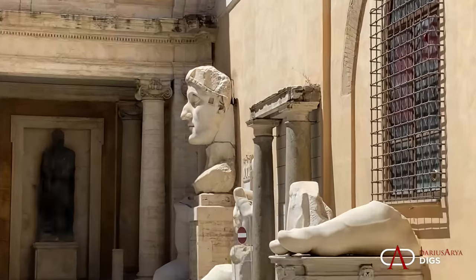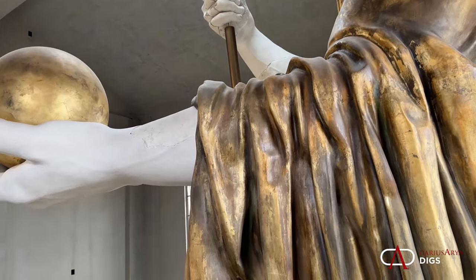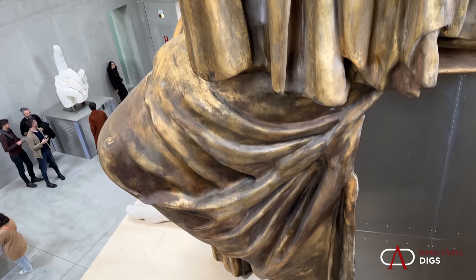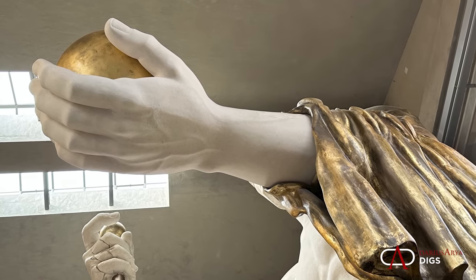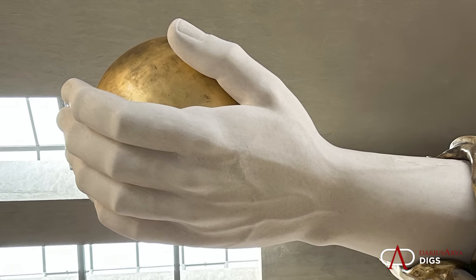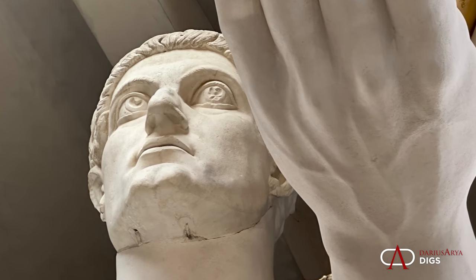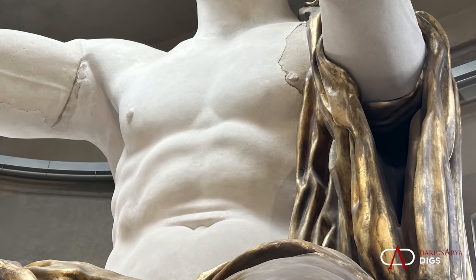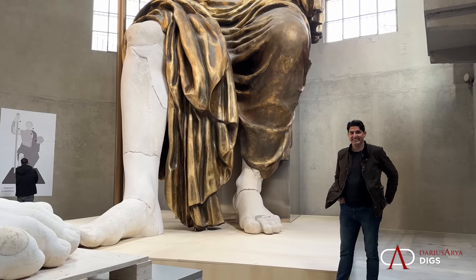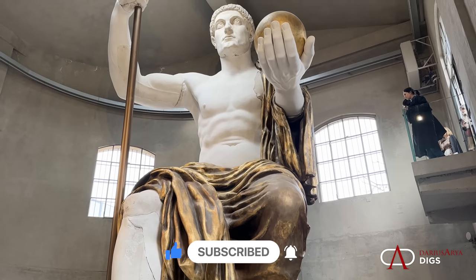As luck would have it, the best preserved of all colossal statues that comes down to us today is this statue of Constantine. And because of this exhibition, we can now admire it at its original scale. When you see it in person and walk around it, you get a chance to celebrate the engineering, the craftsmanship, and the reverence that was involved in making statues of this scale. Thanks so much for tuning in — don't forget to subscribe.